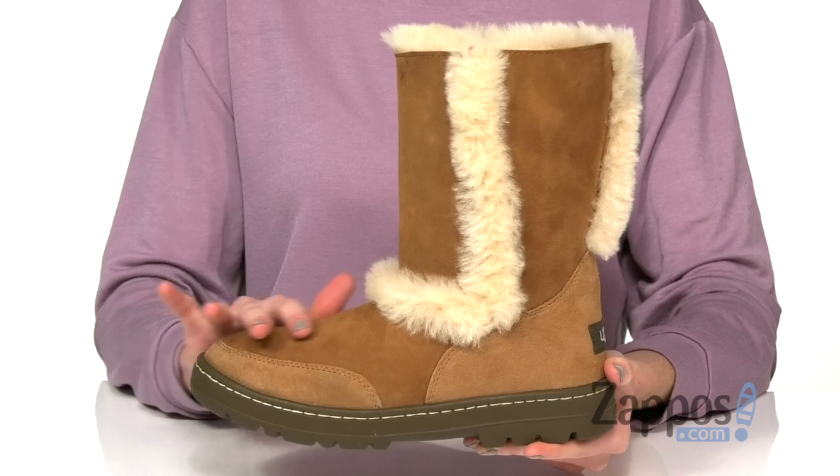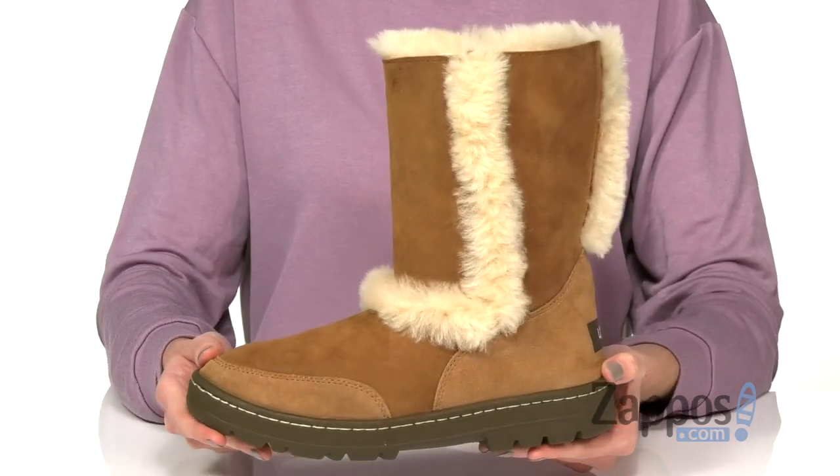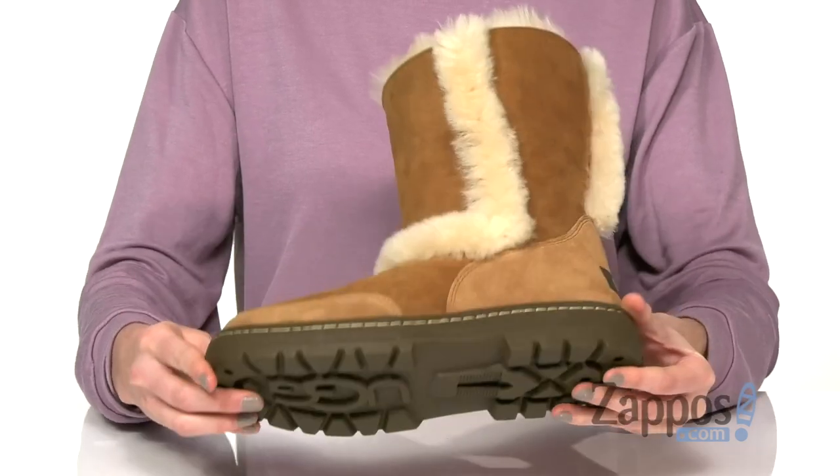Your upper has been pre-treated to repel water and stains, so you don't have to worry about salt or snow in these. A bit of a two-tone look with suede at the toe and at the heel. And underneath is a molded rubber outsole.